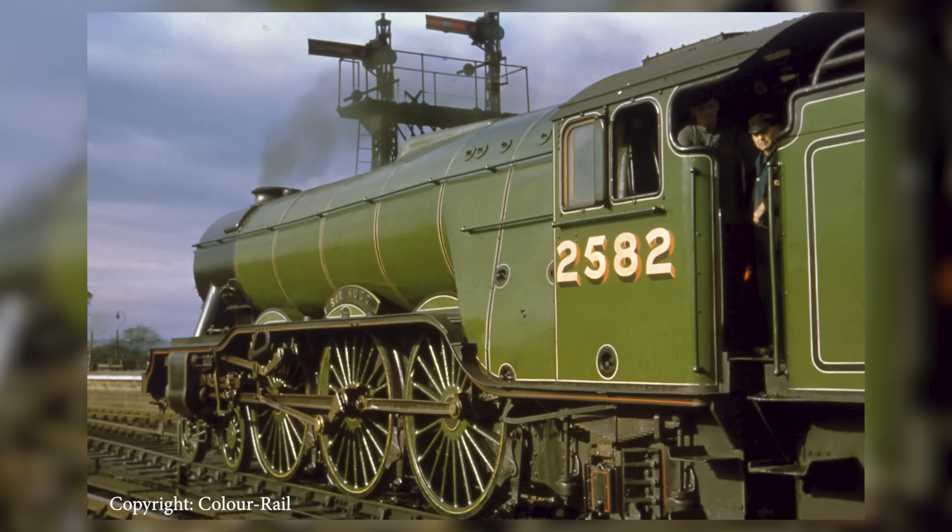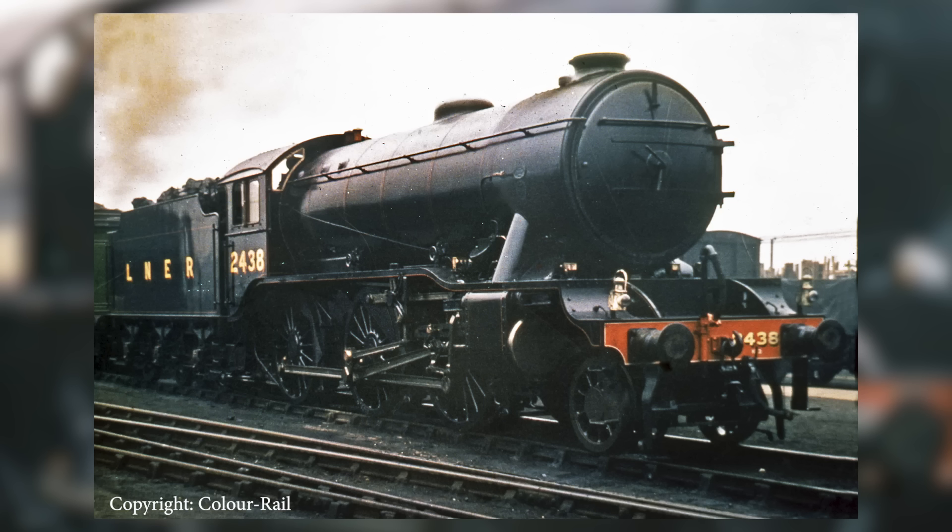Well, if you think about it, the evolution of the V2 goes back to 1923 and the grouping, where you see the formation of the London North Eastern Railway. They inherit an eclectic mix of locomotives from the Great Eastern Railway, North Eastern Railway, Great Central Railway and all those other constituents, so there's no consistent locomotive design. The chief engineer of the LNER is Nigel Gresley, later Sir Nigel Gresley, and he's already begun to prove the success of some of these modern innovations in things like the A1 design and the K3 Moguls, the 2-6-0s. You want to improve on those, but you've also got to go with the services that you need to operate.